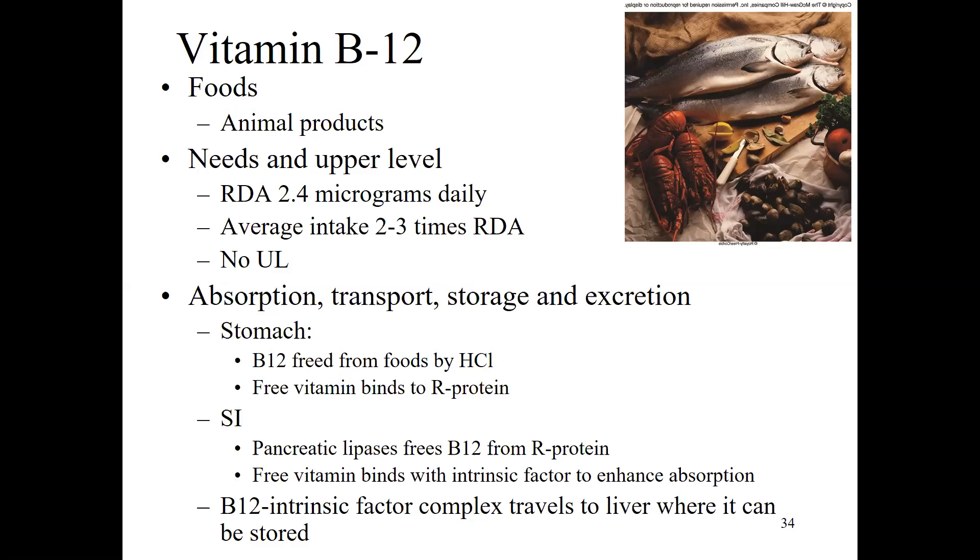B12 is not thought to be toxic in any way — there is no upper limit of safety for it. In terms of absorption, this is actually one reason some groups develop B12 deficiency. It's one of the harder vitamins to absorb, largely because it's bound up in protein from animal foods. To be properly absorbed, the process starts in the stomach. Hydrochloric acid releases the B12 from the food, and the free vitamin then gets bound to a special carrier called the R protein as it moves into the small intestine.